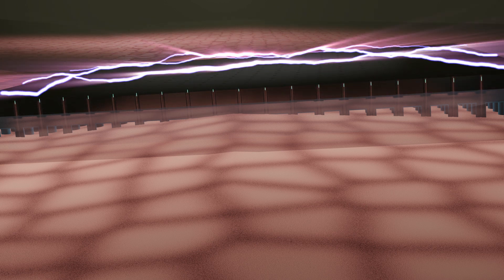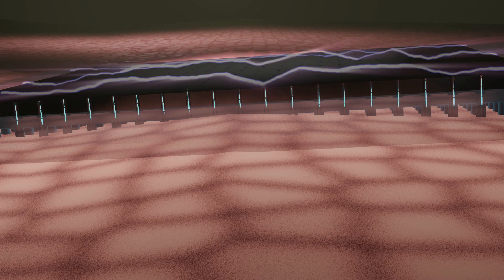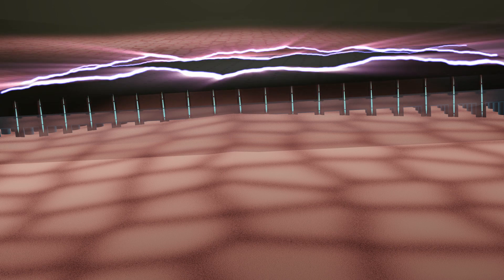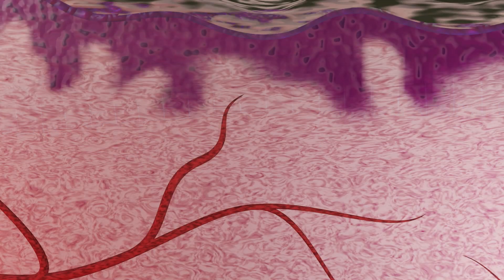By applying a highly intense and focused electric field through arrayed nanochannels, this device nanoperates the abutting tissue cell membranes and electrophoretically drives reprogramming factors into the tissue.